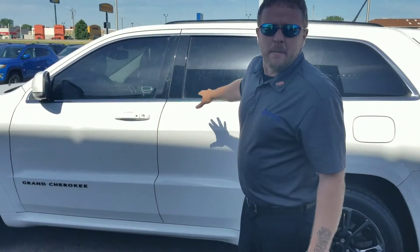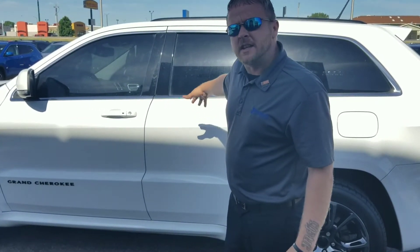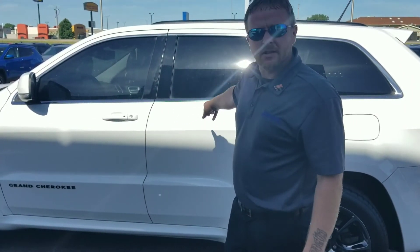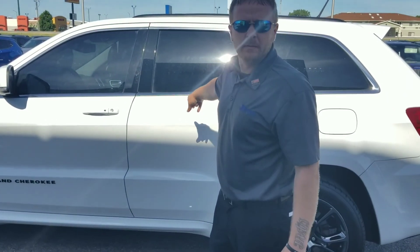We got this one and much more down here at Janssen Chrysler in North Platte. Come see us, give us a call, get a hold of one of our certified salesmen. We're going to tell you all about this, we're going to put a special price on it just for today. So let us know — 308-532-4100, we're right here in North Platte.